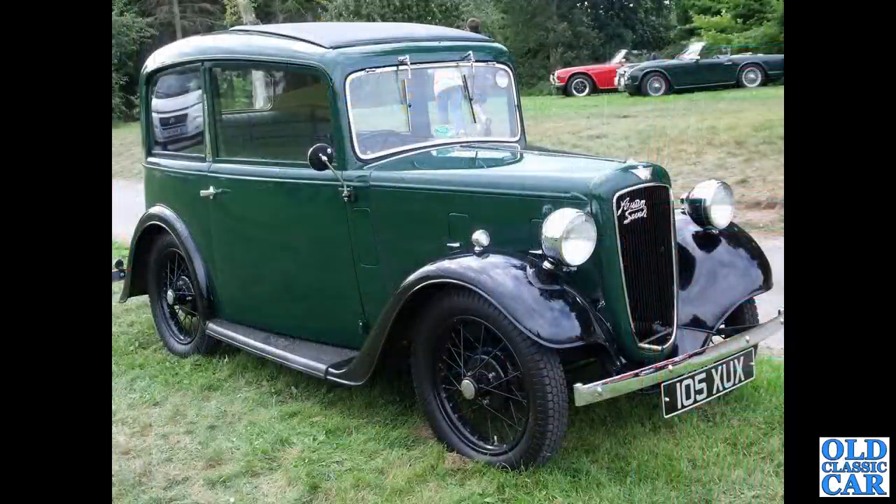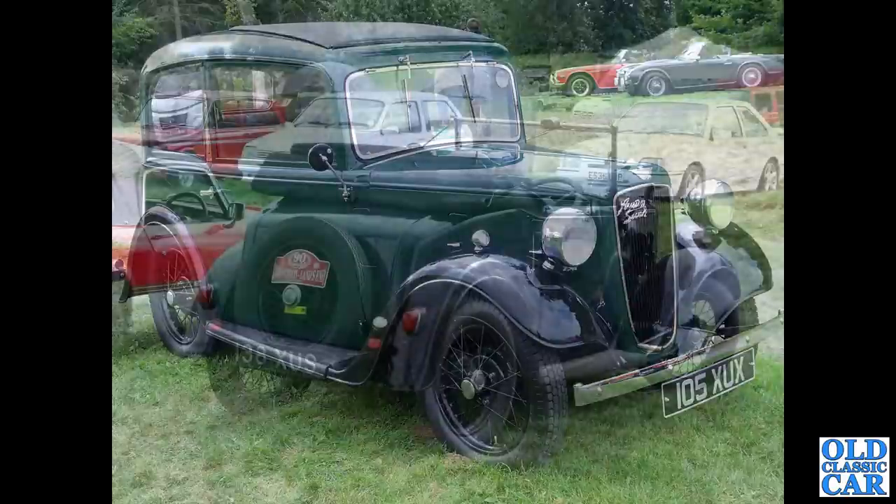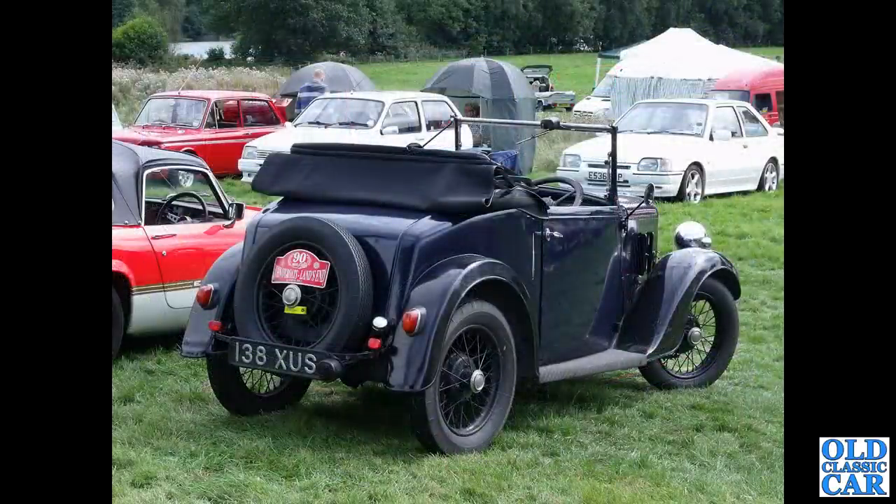105XUX is a re-registered Ruby, first put on the road in October 1934. That's a reissued number plate — that wouldn't be the original plate it started life with. Same with this little Austin here — another example of the Opal, a rear view of these two-seat Tourer versions of the Austin 7. Registration 138XUS.